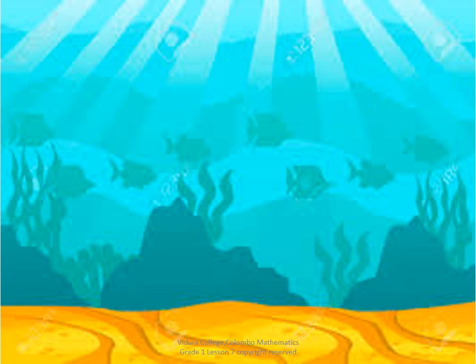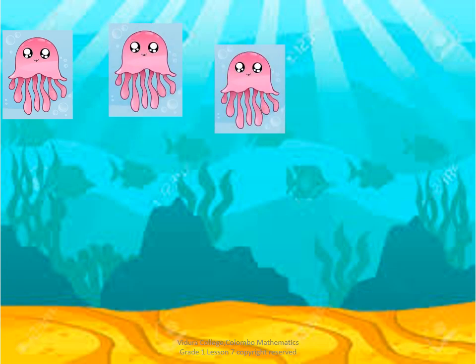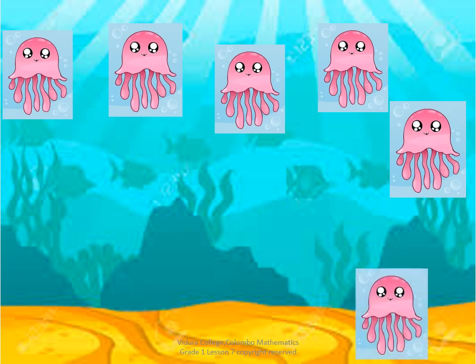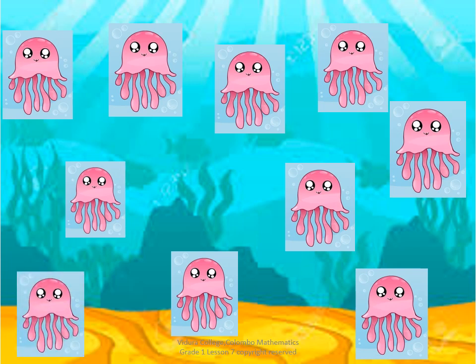Here you can see a picture of the sea. Do you know who lives in the sea? Yes, different kinds of fish and also octopuses. Now, can you help me to count the octopuses? One, two, three, four, five, six, seven, eight, nine, ten. There are ten octopuses.